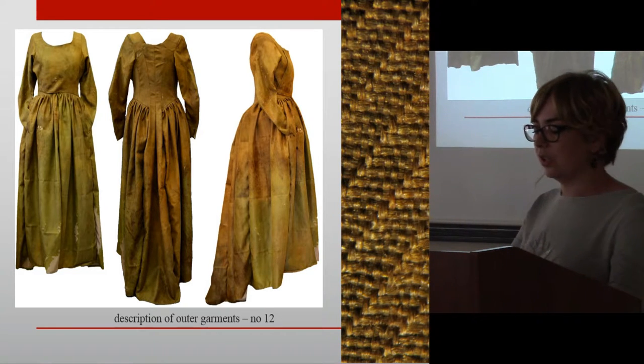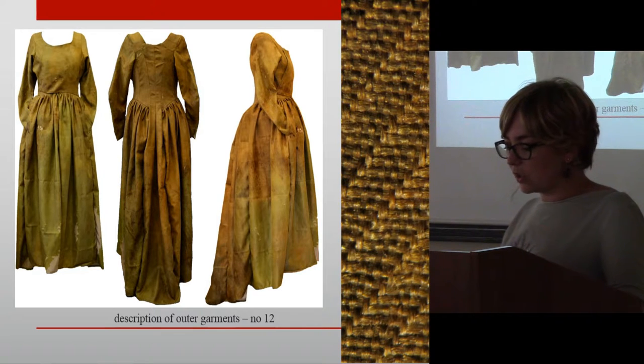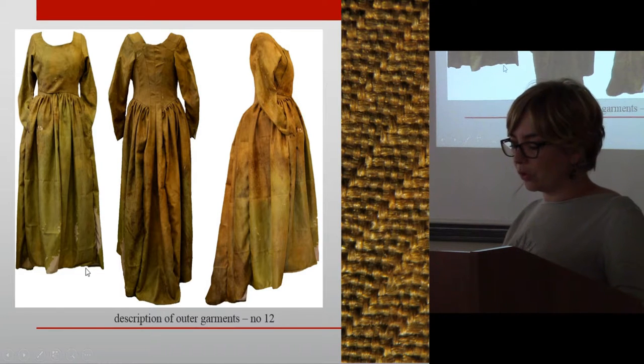The dress of the woman buried in coffin number 12 was also made of silk fabric. It is now brown-green in color, but during the works, based on the observed intense color of the fibers, it was determined that the original dress could have been very beautiful. The dress has a characteristic outer-wear design from life. The dress consists of a bodice with long sleeves and a strongly gathered long skirt sewn to it. The skirt connects with the bodice at the waist, and both elements were open at the front, indicating it was a visible outer garment.